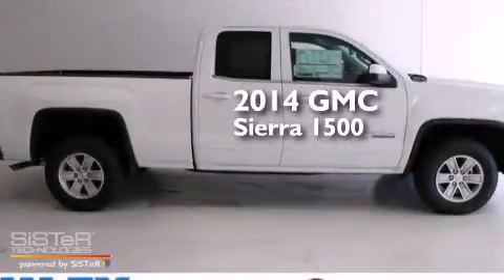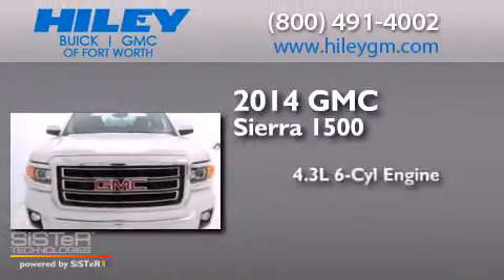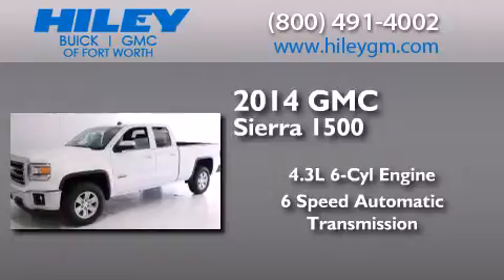This is a brand new 2014 GMC Sierra 1500. It has a 4.3-liter six-cylinder engine and a six-speed automatic transmission.